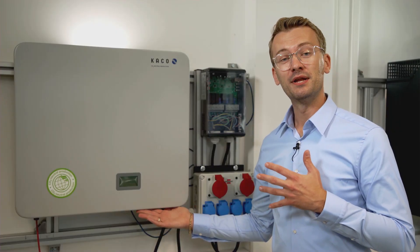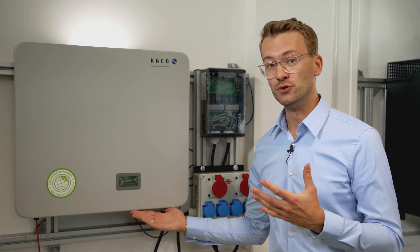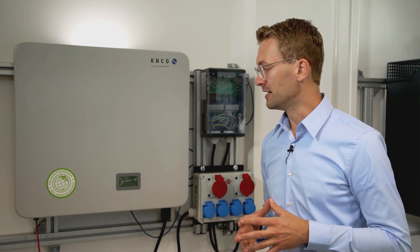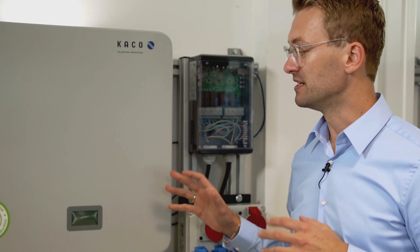This is the Blue Planet Hybrid 10TL3. We call it hybrid because it really is two units in one: a top class PV inverter and a highly efficient battery inverter. It really is the heart and soul of your home solar energy storage system.